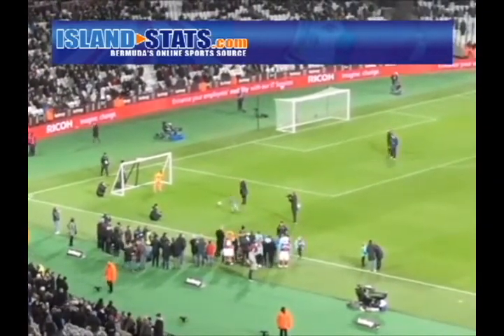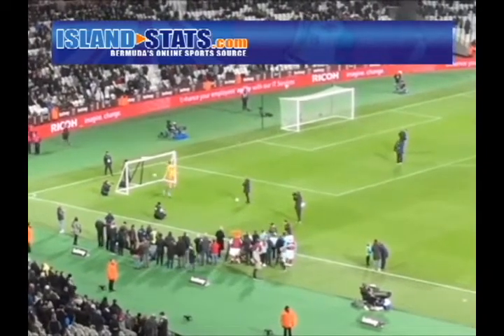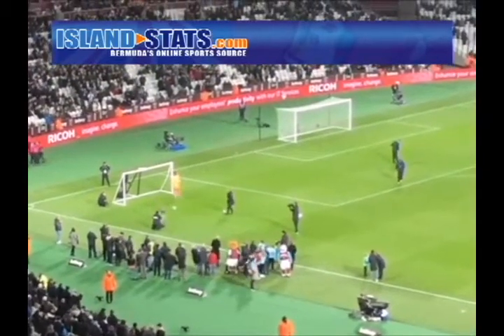And now Aston. What a penalty! Well done, Aston.